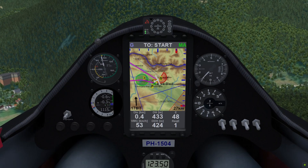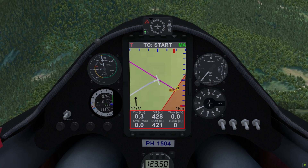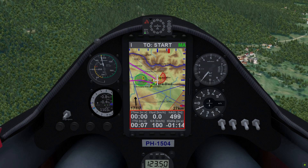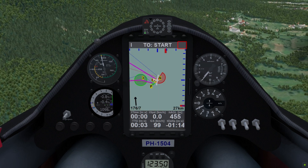It features three pages: glide, information, and thermal. Across the bottom, each page has six nav boxes. They provide you with all the information you need. You can also switch off the background map and airspace display for more clarity.